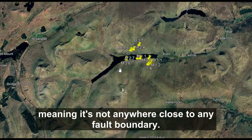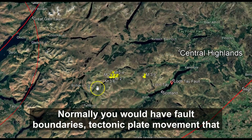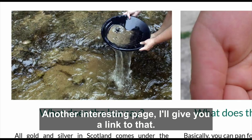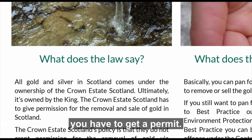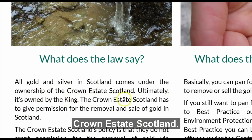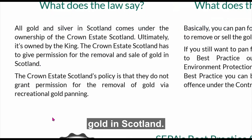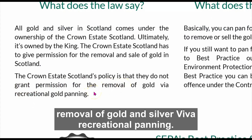Intraplate means it's not anywhere close to any plate boundary. Normally you'd have fault boundaries and tectonic plate movement causing these earthquakes, but that is not the case here. Another interesting thing — I'll give you a link — there's gold and silver in this area. To pan for it, you need a permit. All gold and silver in Scotland come under the ownership of the Crown Estate Scotland, meaning it's ultimately owned by the king. The Crown Estate Scotland must give permission for the removal and sale of gold in Scotland.